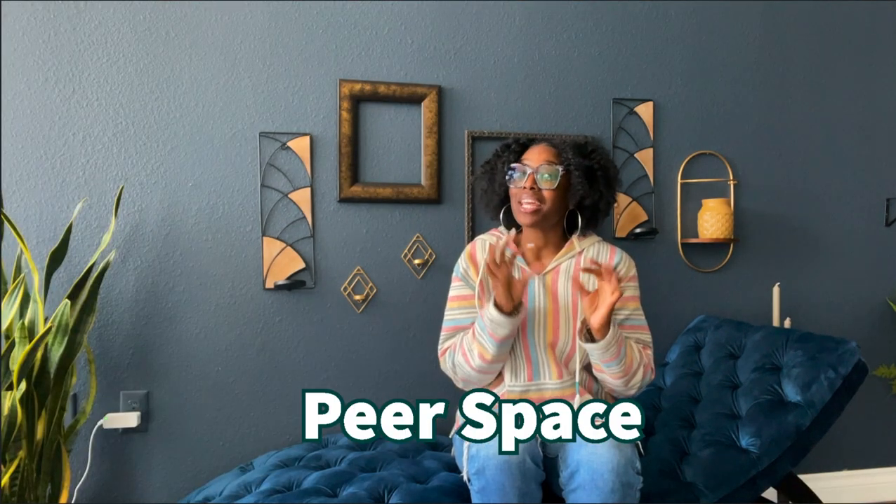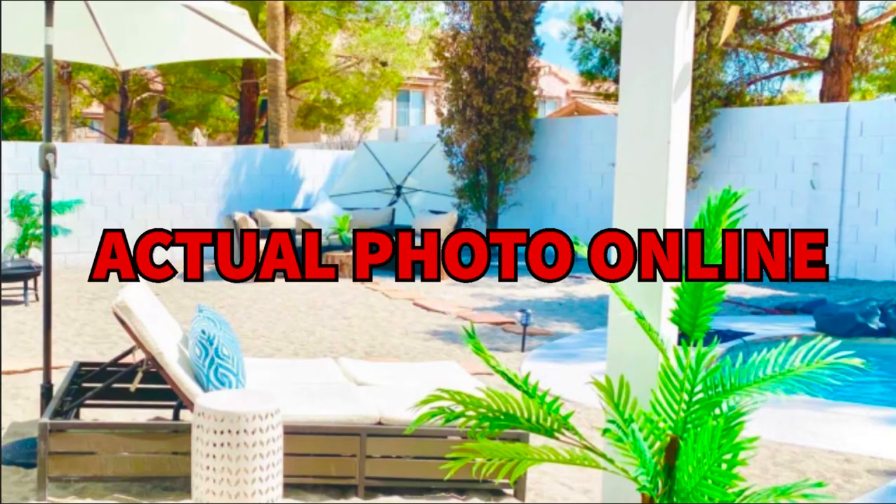I found this super cute new studio on Peer Space. I was a little nervous about it because my last experience with Peer Space was not good. It was supposed to be this super cute luxurious resort-style house with sand, but we got there and it was pebbles and rocks, a green pool — it was just insane. There were razors and towels in the bathroom. So me and Peer Space did not have a good relationship.